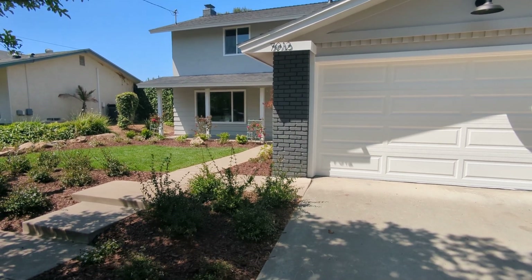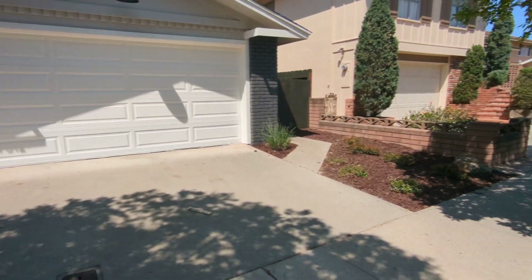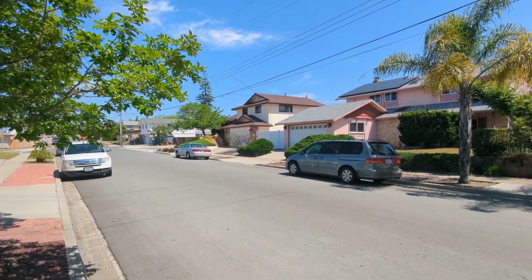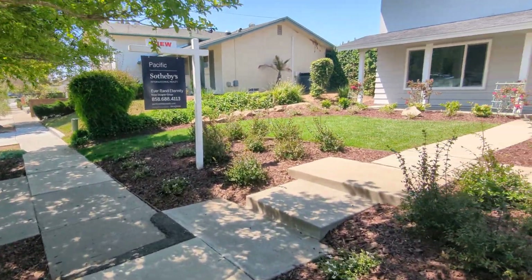So I'm here outside 7012 Bopper Drive. This is the front here. Got a shot of the neighborhood as well. Let's go inside.